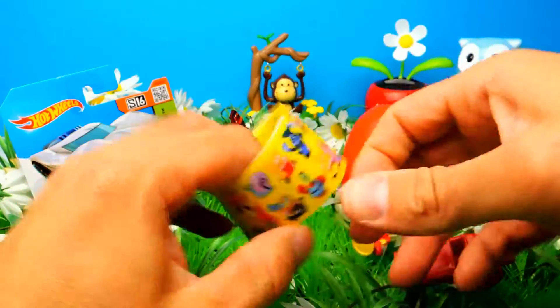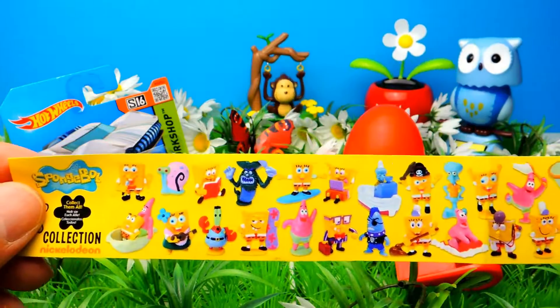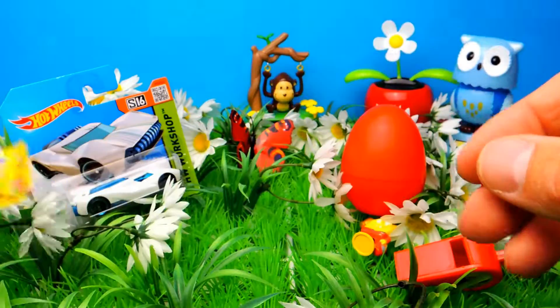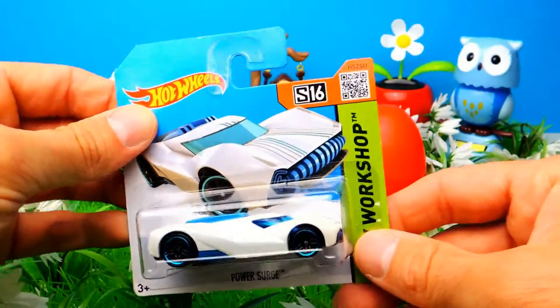Looks like he already won something — maybe a trophy from a sports event. And here's the collector's guide — there are lots and lots of different SpongeBob toys you can find inside these eggs, but I already have most of them.